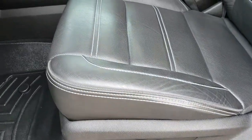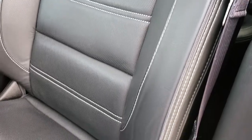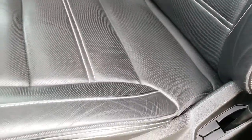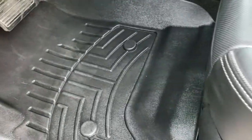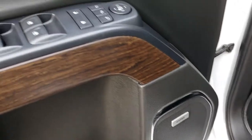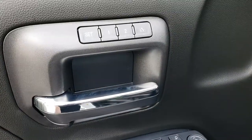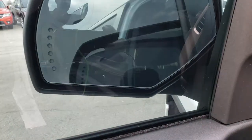Inside, the Denali package gives you the black leather interior. There are no rips or tears on these seats. Both seats are heated and cooled, and both are power. We have WeatherTech floor mats in the front, Bose sound system, power windows, power locks, power mirrors, and memory driver's seat. The mirrors power fold in and fold back out.